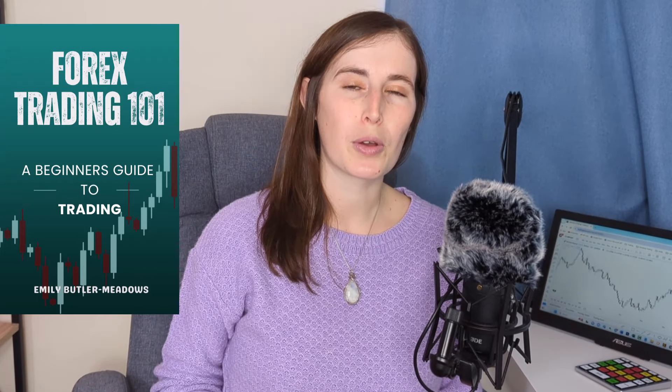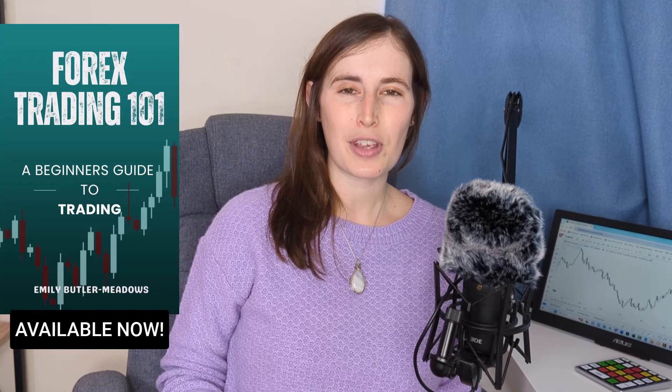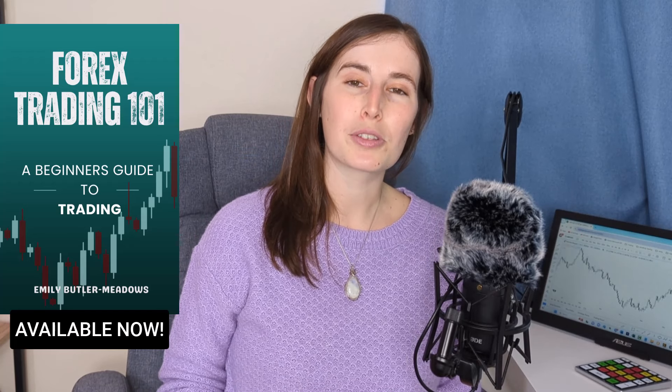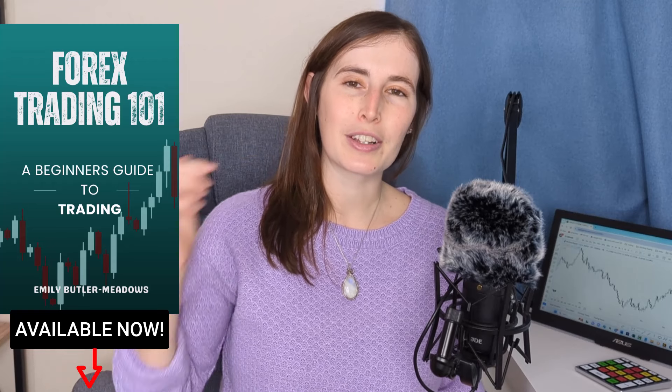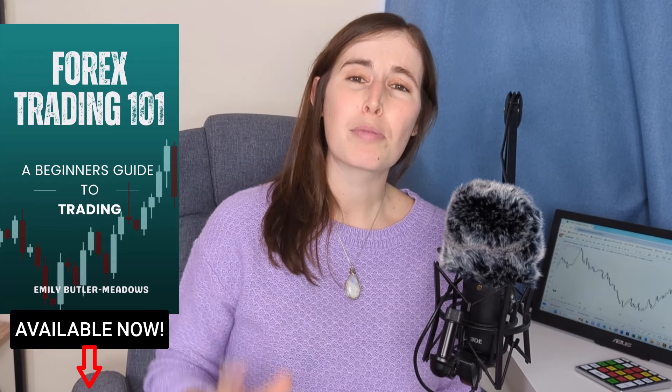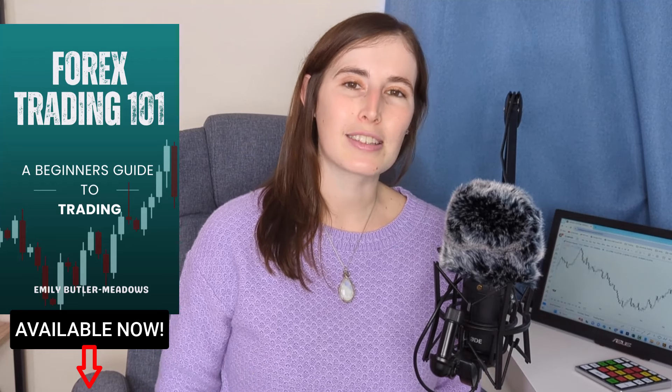The trade I'm going to share with you today was taken in my prop firm account. Before we dive into the main content, I have some news: I've been eagerly awaiting the release of my first book, 'Forex Trading 101: A Beginner's Guide to Trading.' I'm super excited to share the launch of this book. It's available from my website as an ebook, and shortly it will also be available as an ebook and paperback via Amazon. Links are in the description below.